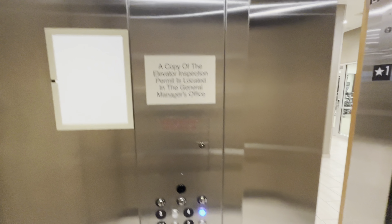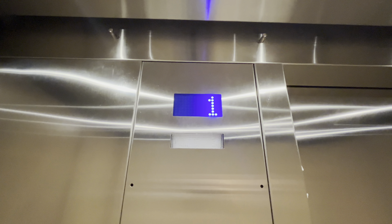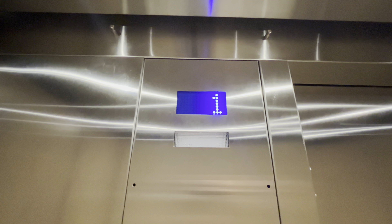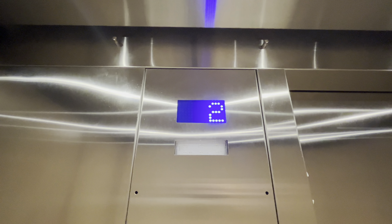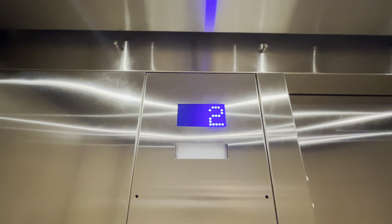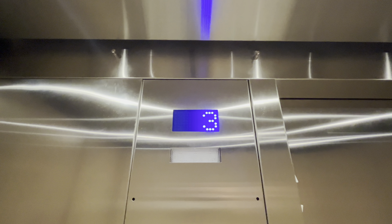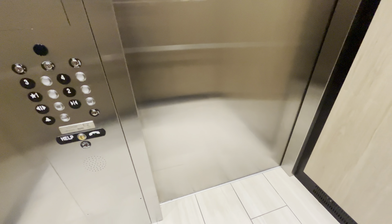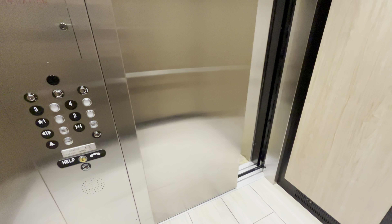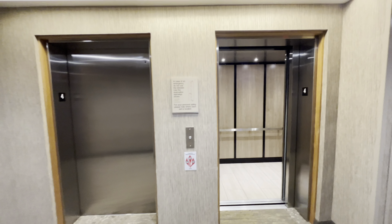The door closed but works. The door closed. That is honestly what I call an epic motor.